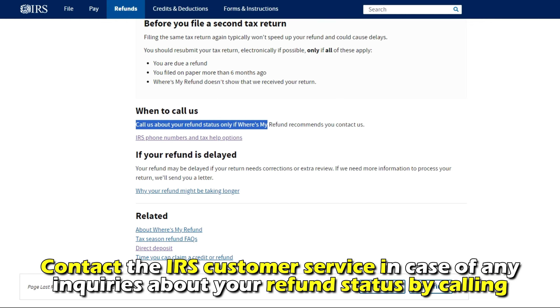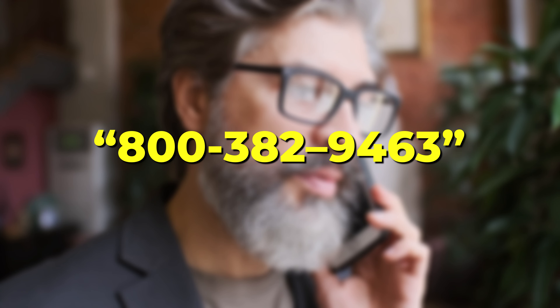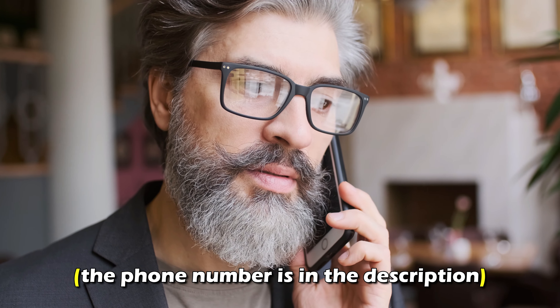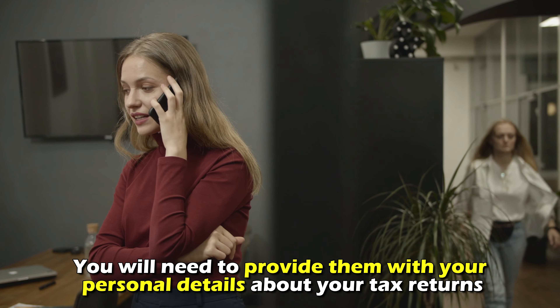Contact the IRS customer service in case of any inquiries about your refund status by calling 800-382-9463. The phone number is in the description. You'll need to provide them with your personal details about your tax returns.